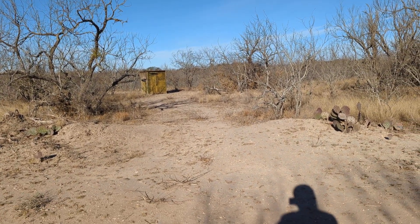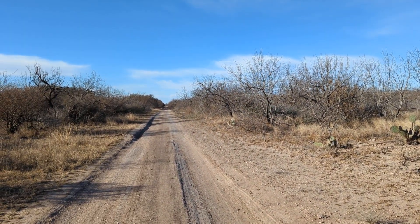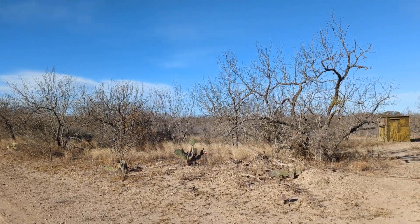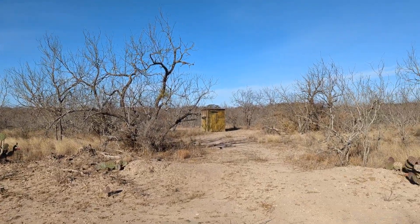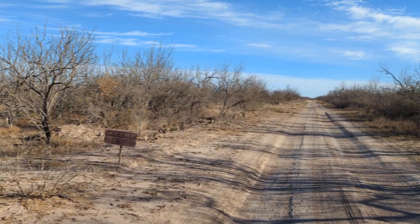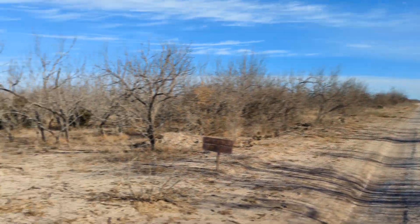Good morning, out for my morning walk on a new trail here. This is an area where they have the hunts at Fort Clark Springs, Texas. Whenever there's a hunt in progress, of course they close this area. But here's where I came from, as you can see. Hello down there! So we'll go over here.